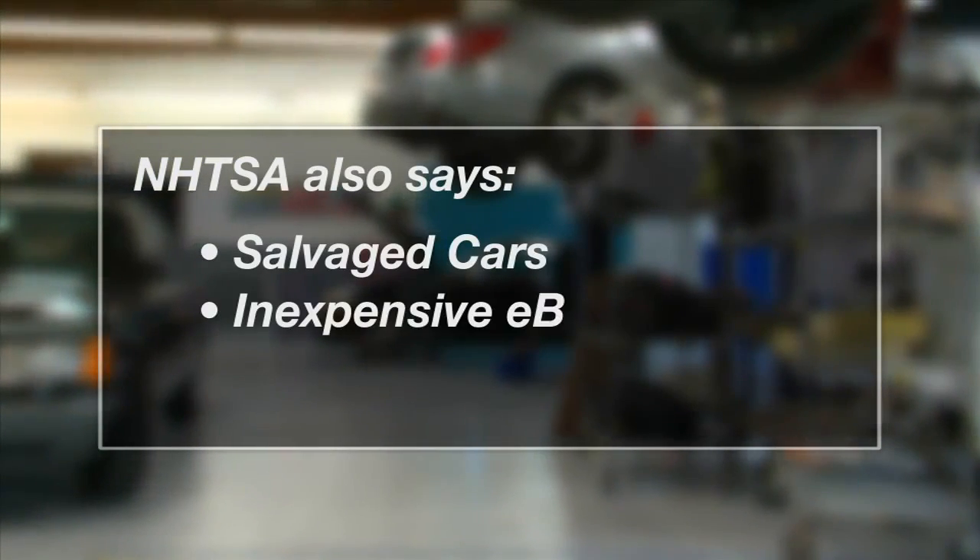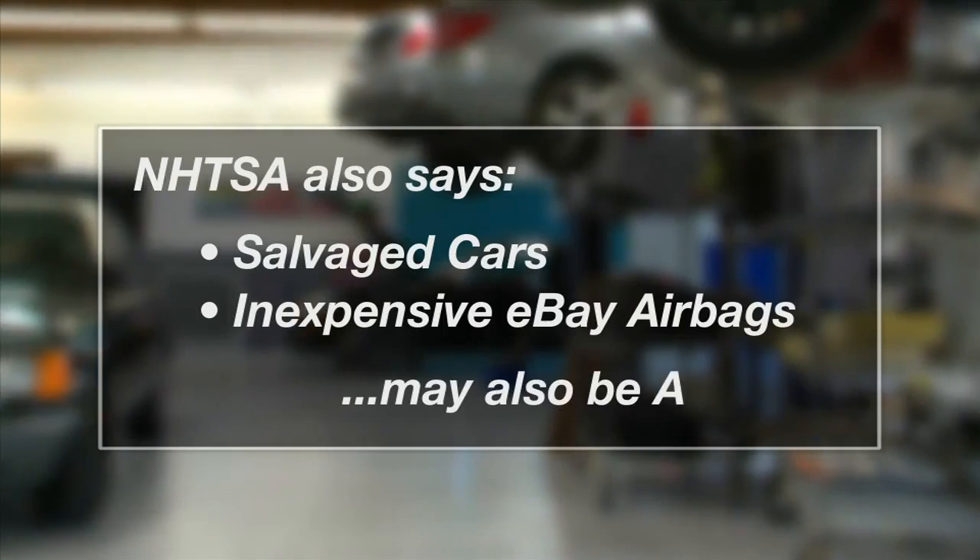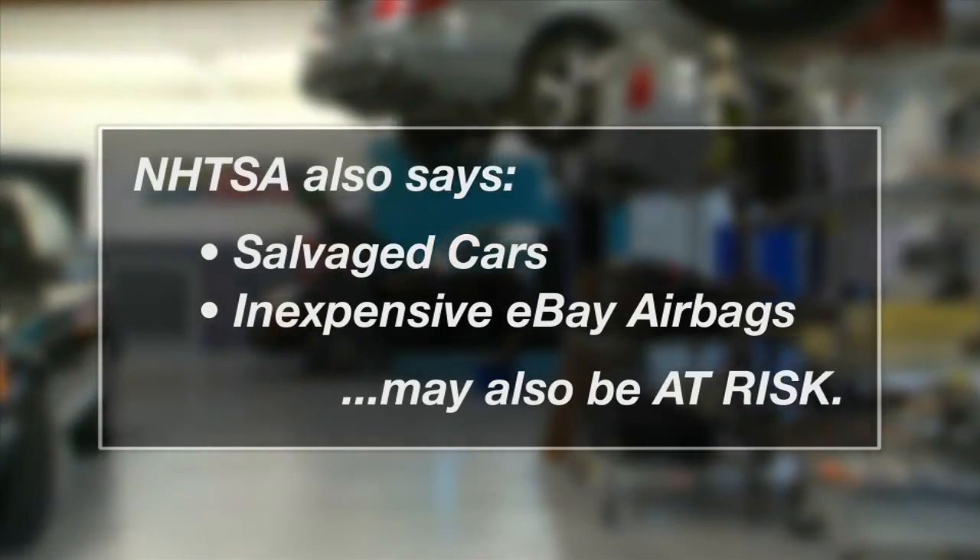NHTSA also says if you bought a car with a salvage or similar title, or if you bought an airbag on eBay and it was really cheap — like under 400 bucks — those are also red flags.